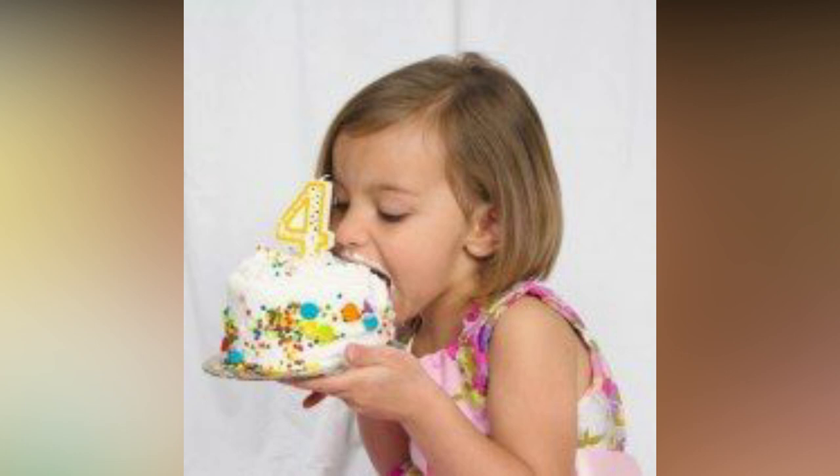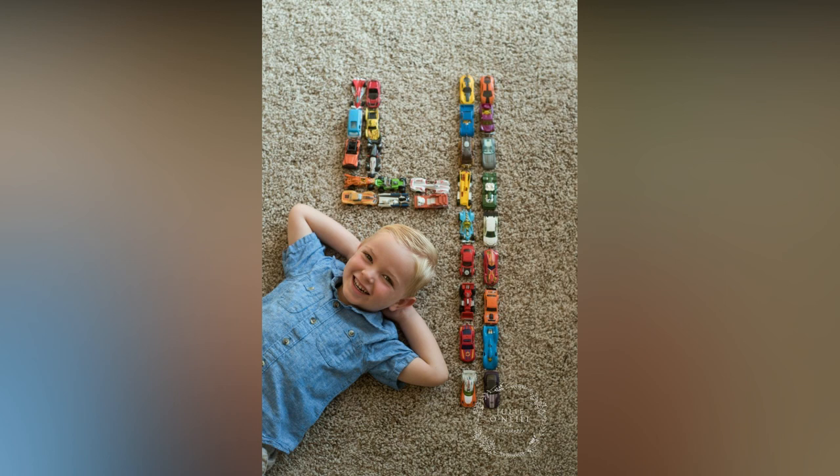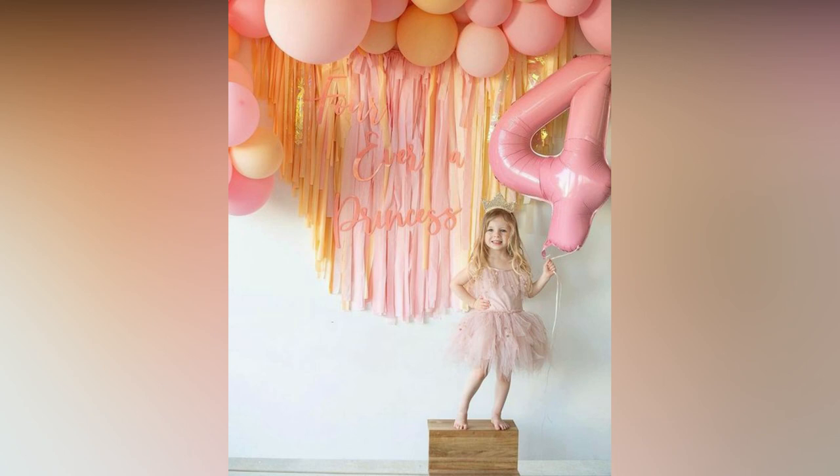Just imagine displaying all 18 on his 18th birthday or at her graduation party. Getting birthday pictures done makes any birthday girl or boy feel special.